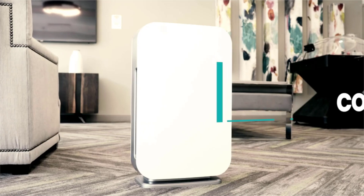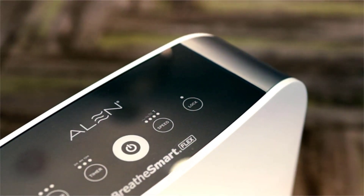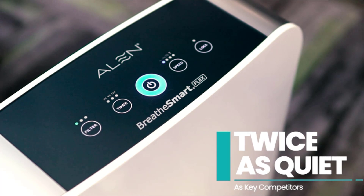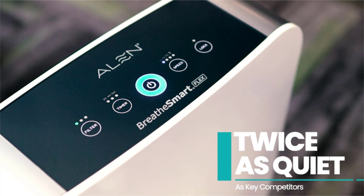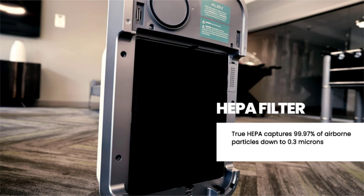The Alen BreatheSmart Flex Air Purifier for large rooms. Cleans air fast — cleans 700 square feet every 30 minutes, twice as fast as key competitors on TurboSpeed. Sleep design fits in any space from small to extra large bedrooms, living rooms, offices, nurseries, kitchens, and basements.